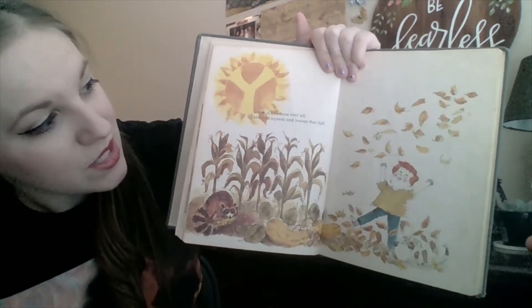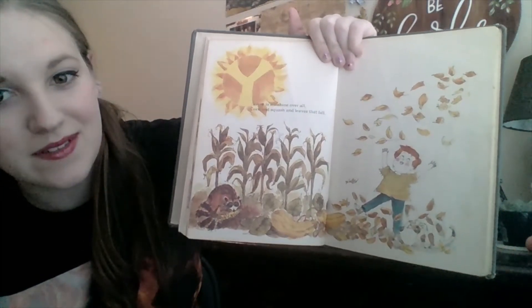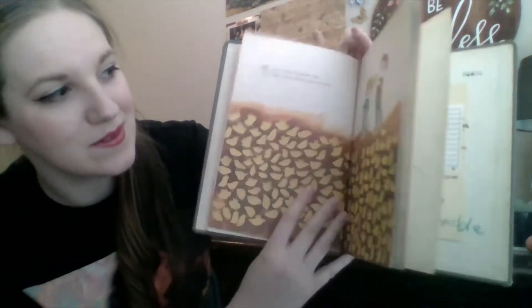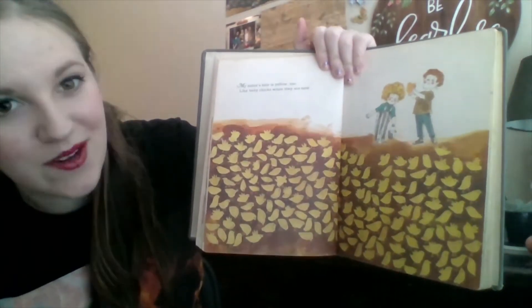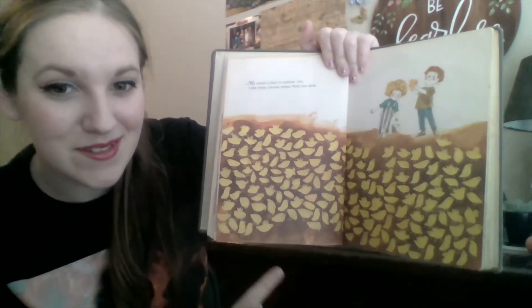Yellow is the sunshine over all. Corn and squash and leaves that fall. You see the raccoon? He's eating some corn. My sister's hair is yellow, too, like baby chicks when they are new. Do you like baby chicks? Look at them all.